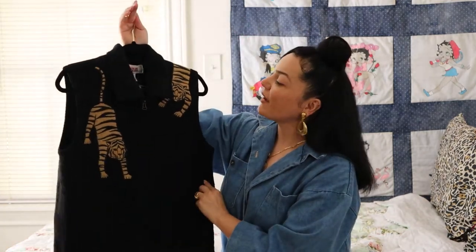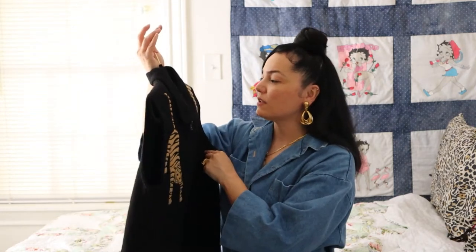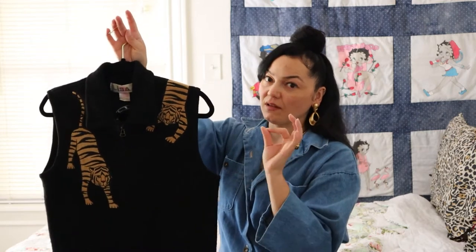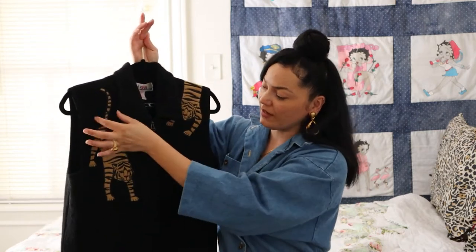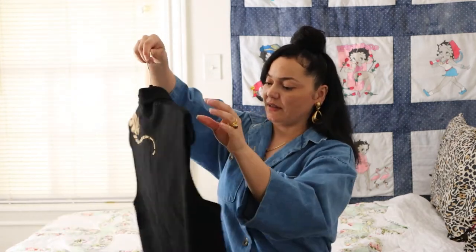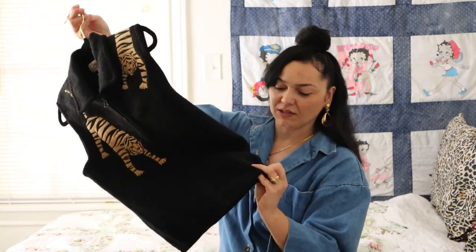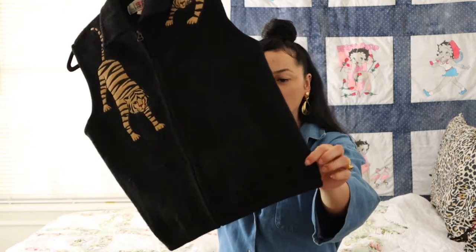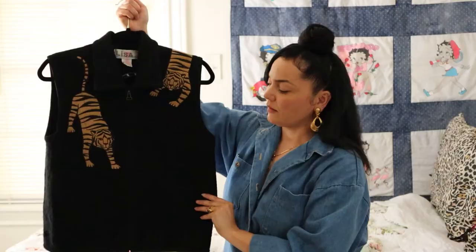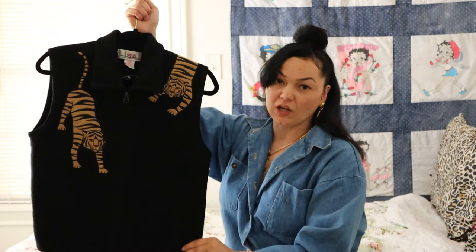Next up, I have this little sweater vest by Lisa International. It is 100% boiled wool. I just fell in love with this tiger detail — it's so cute how it has the tiger kind of crawling down here and then over the shoulder. They have little beads for the eyes and at the bottom there are little embroidered paw prints. It zips up in the front and it's amazing quality. This was $6 from Goodwill.